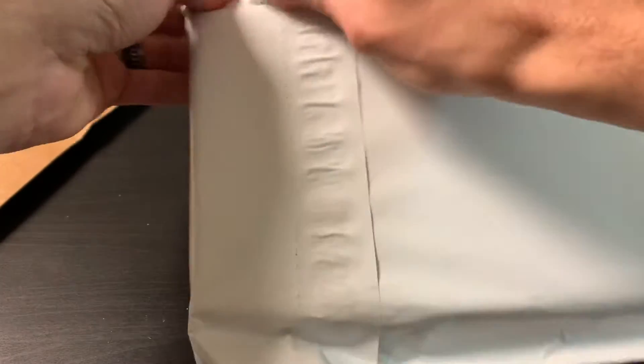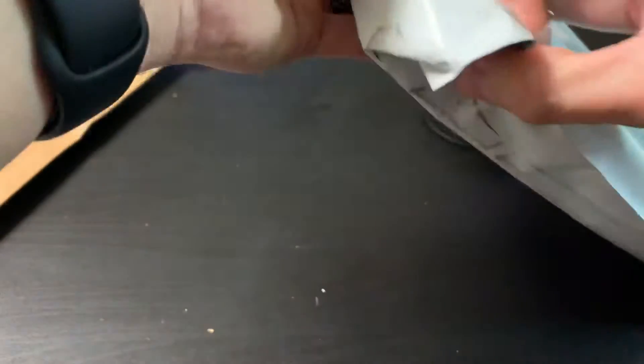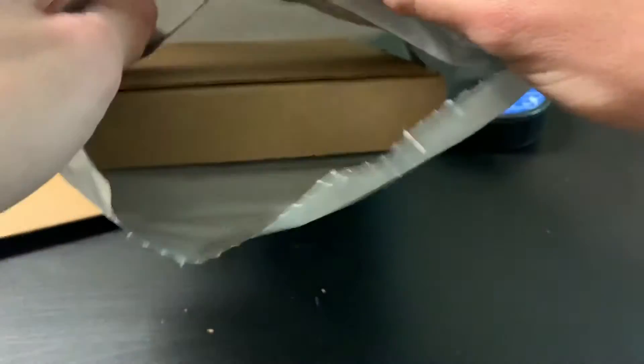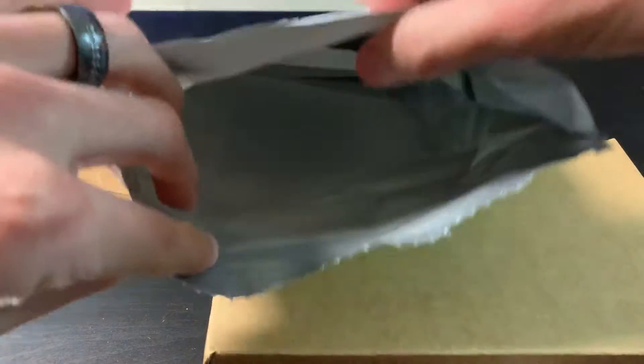Our next one is a Panini redemption that finally came in. One of them was from early September and one was from late October — they both fulfilled, but they took forever to get here. So here is our first redemption.